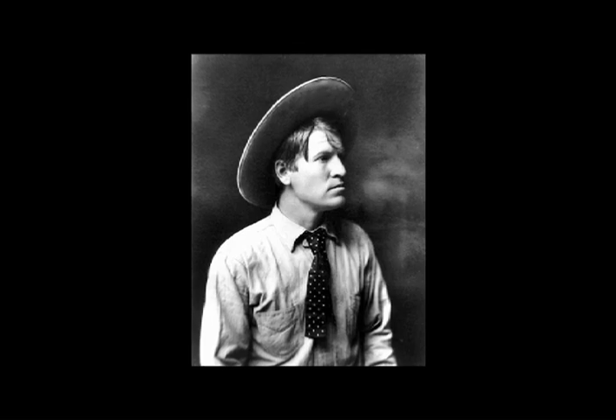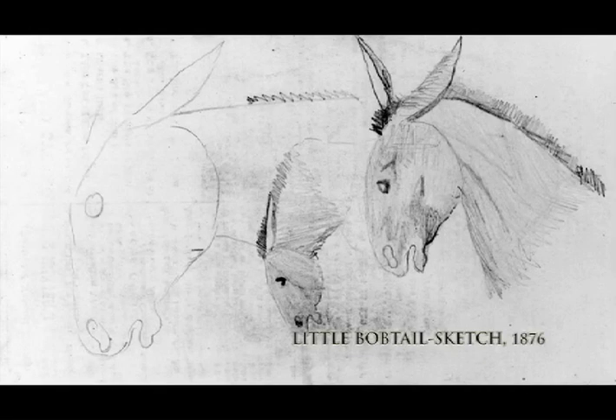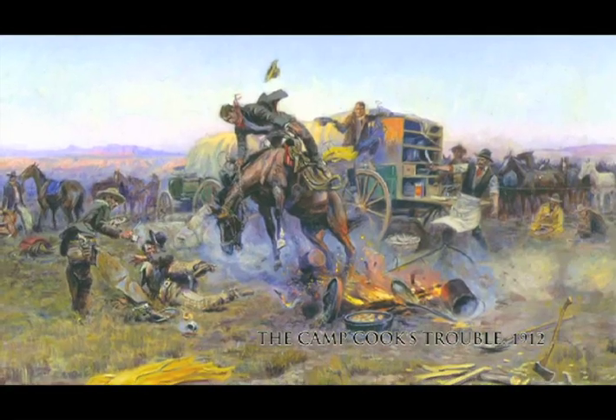Charles M. Russell is one of America's great Western artists — certainly one of the best known. He grew up modeling clay and doodling in his school books, and was really interested in art at a very young age. He really didn't have the opportunity to interact with other artists for many years, but he was a very quick study.